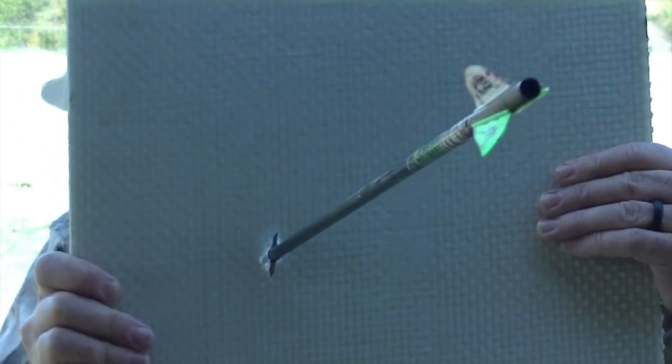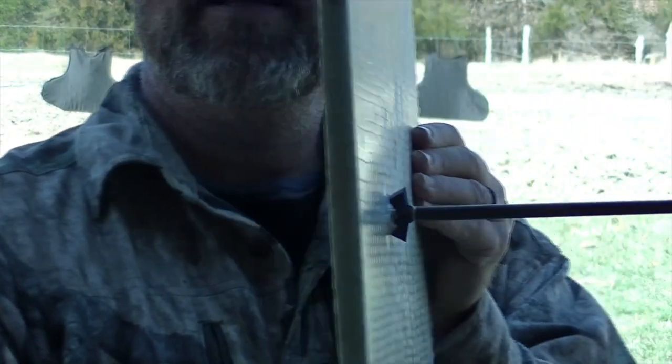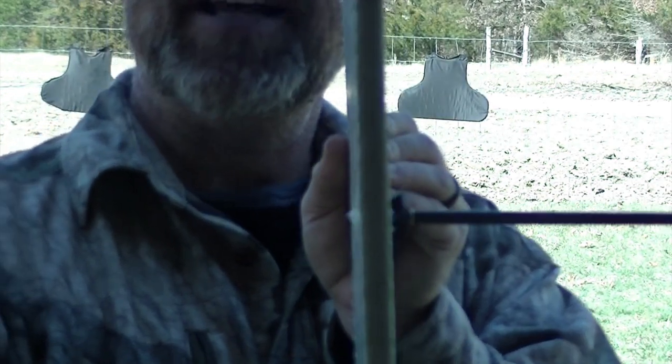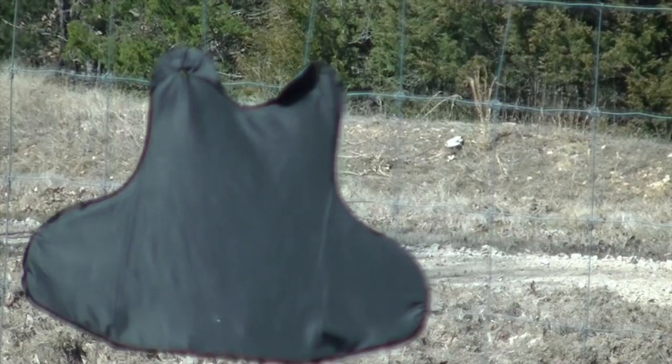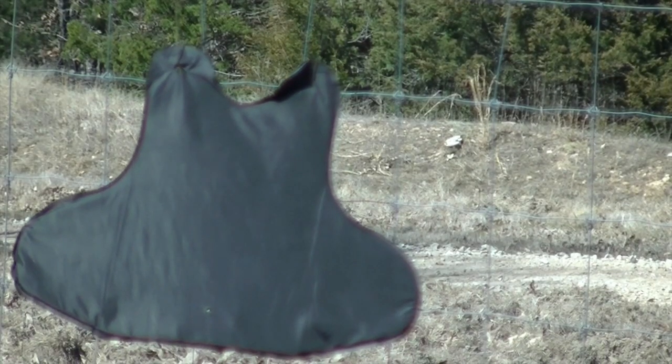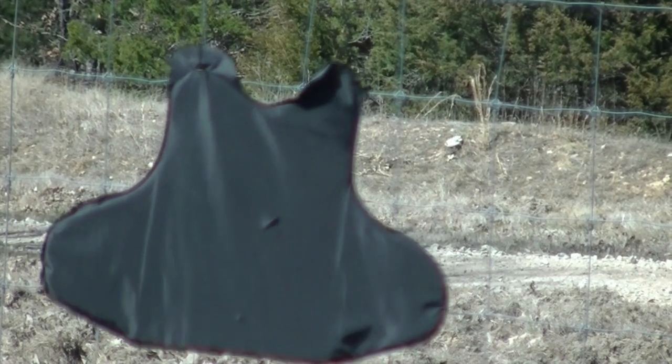It's stuck in it. So here we got this ballistic drywall — surprisingly, my arrow went right into it and even stuck out the tip out the back side. Pretty impressive.